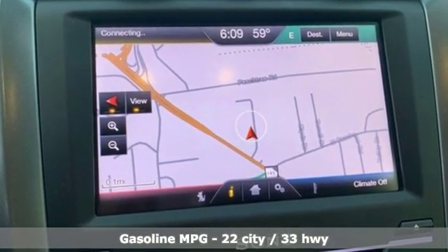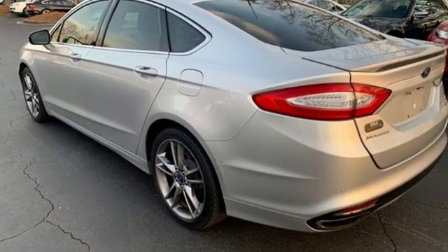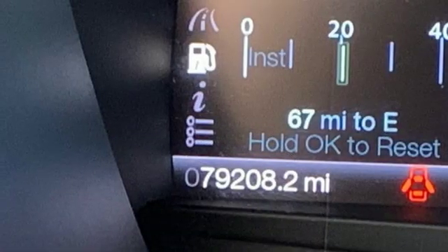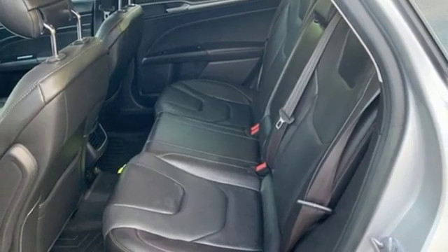It comes nicely equipped with features you'll love: external memory control, power heated mirrors, front heated leather bucket seats, configurable instrument gauges, doors and push button start proximity key, and dual zone climate control.